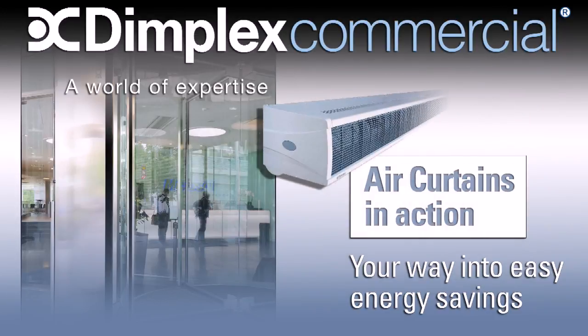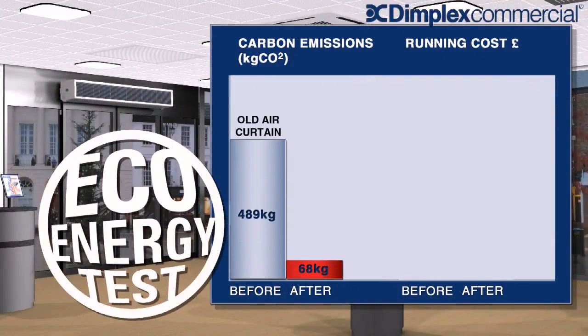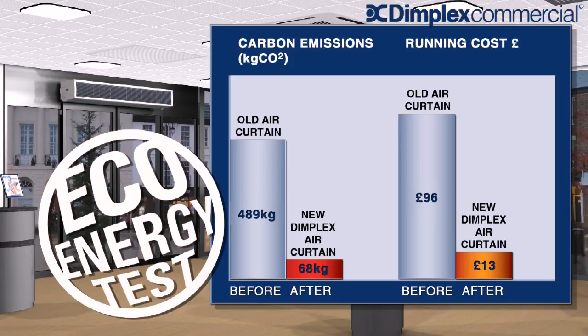Introducing energy-saving air curtains from Dimplex, shown in tests to significantly reduce the running costs and carbon emissions of commercial buildings with high footfall entrances and exits.